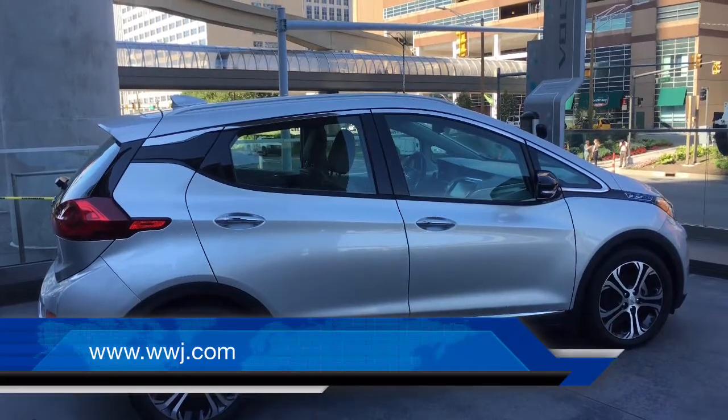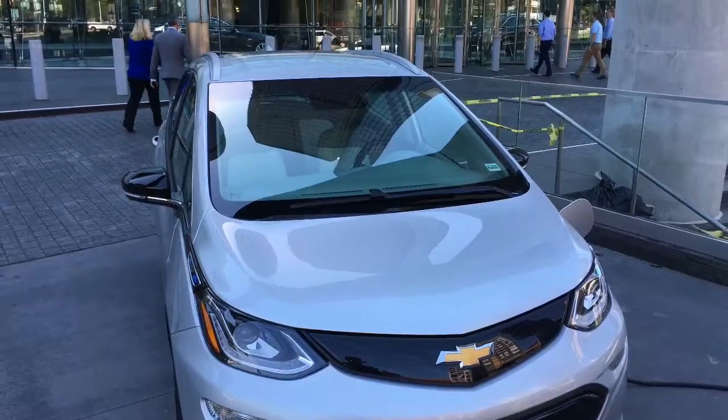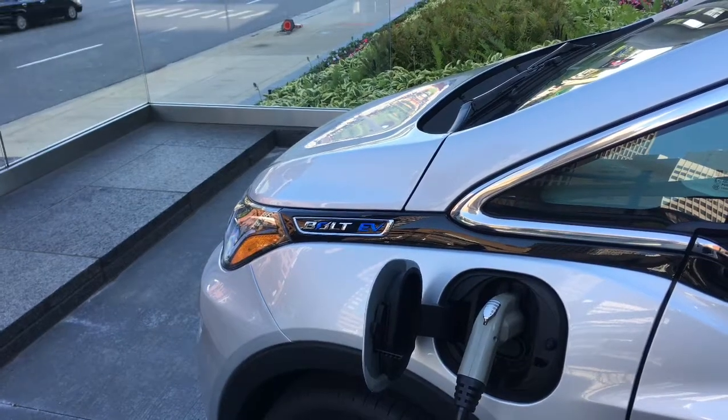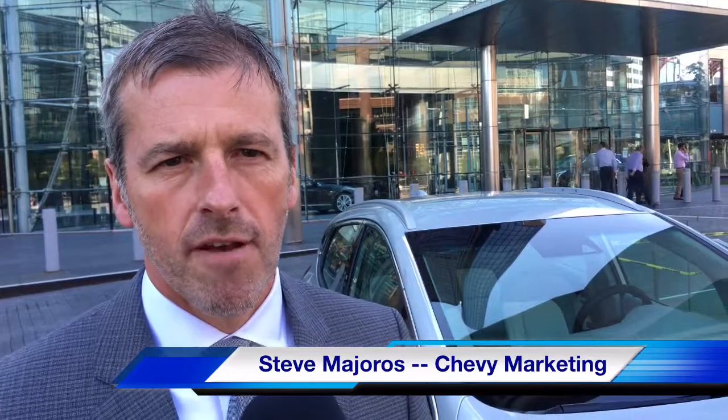Electric cars like the Chevrolet Bolt do have a special cachet. There is something about plugging it in. But the big issue has always been how far can it go? In the Bolt's case, the answer is pretty far. It's a phenomenal day for both General Motors and Chevrolet as we finally get to break the news to the world about the official EPA range for the 2017 Chevrolet Bolt, which clocks in at 238 pure EV miles.